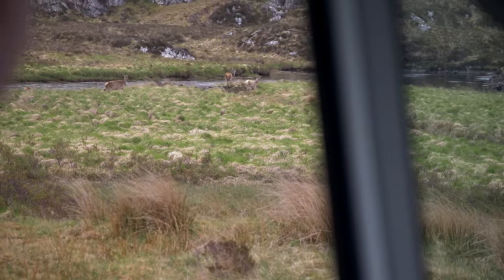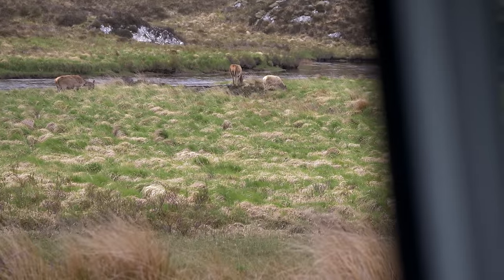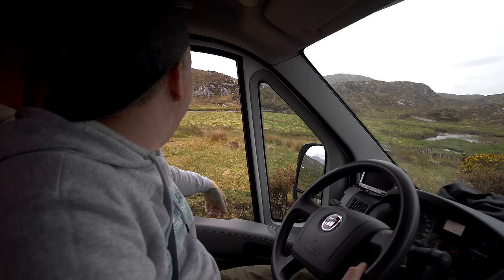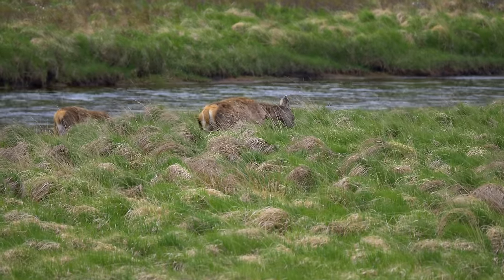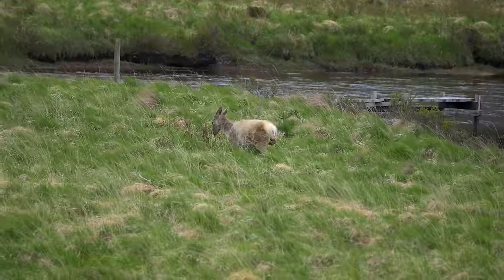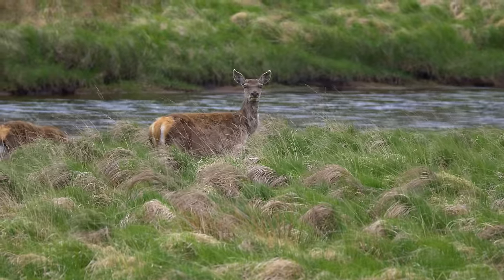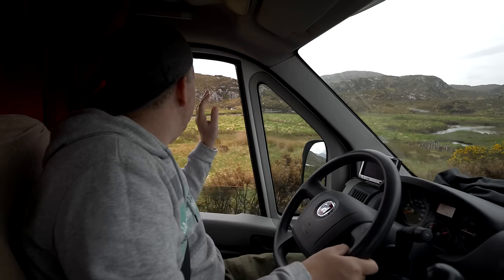We're just on our way to our park up and we have to stop here. There are about four or five deer there just by the river — absolutely beautiful. It's something we've never seen before. Lucky we're on a quiet road so we can just pull to the side. Scotland is amazing — it's so nice here. Bye deer!